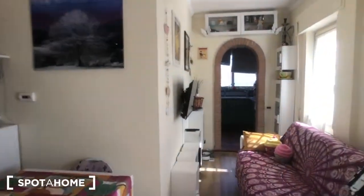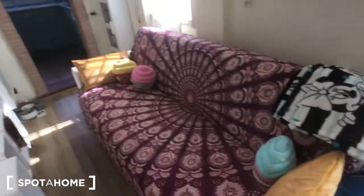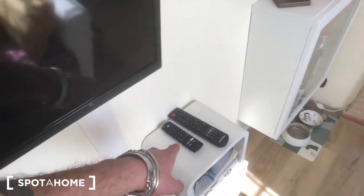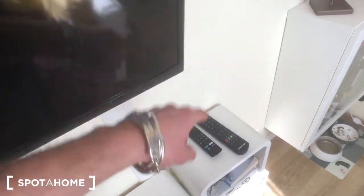We can move back to the living room of the house, where you have this big sofa right here, this electric stove right there, this shelving, and a TV with some shelves. You have the remote and the remote for the smart TV with Prime, Netflix, and everything right there. You also have one and two storages.